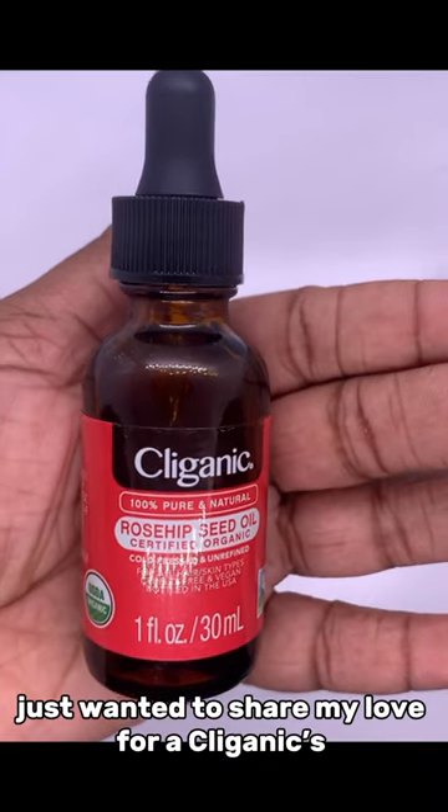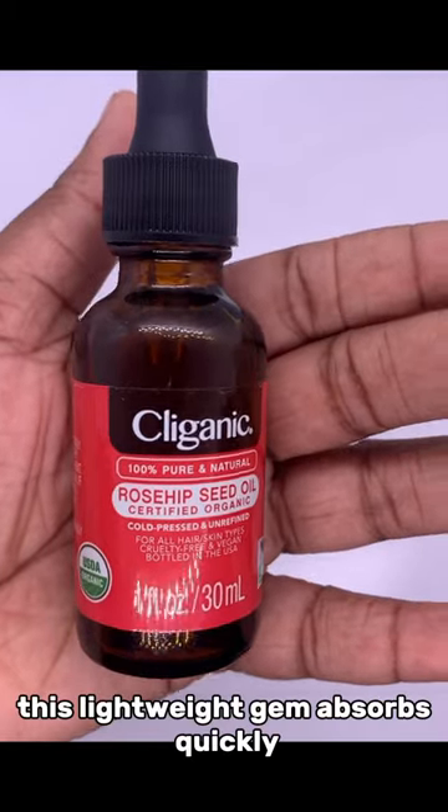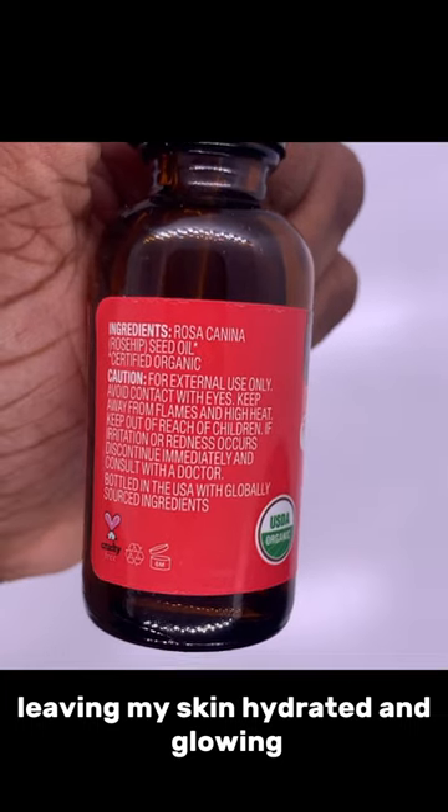Hey everyone, I just wanted to share my love for switching to rosehip oil. This lightweight gem absorbs quickly, leaving my skin hydrated and glowing.